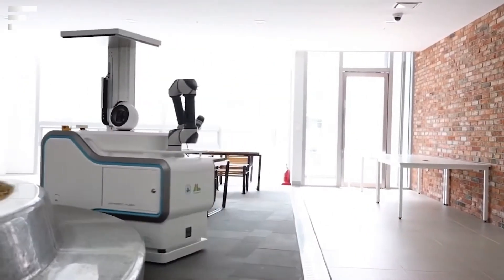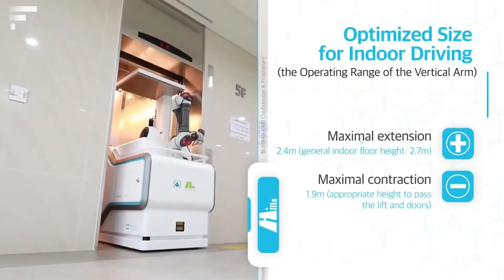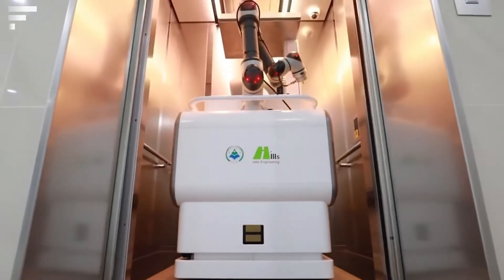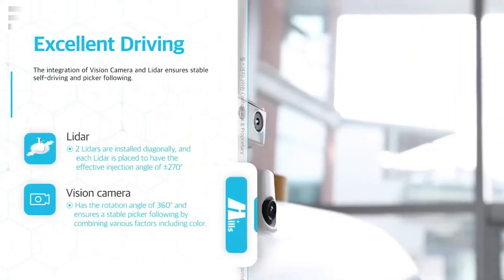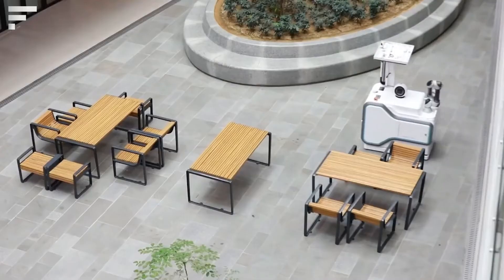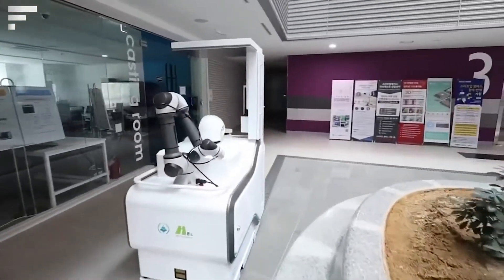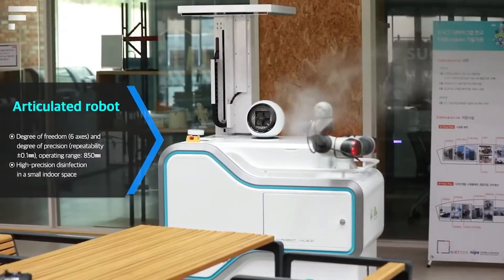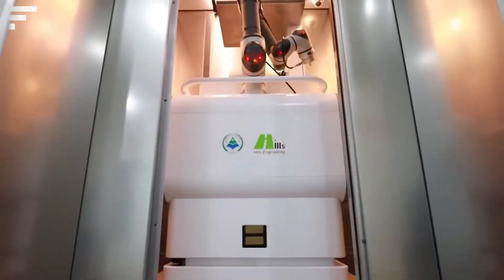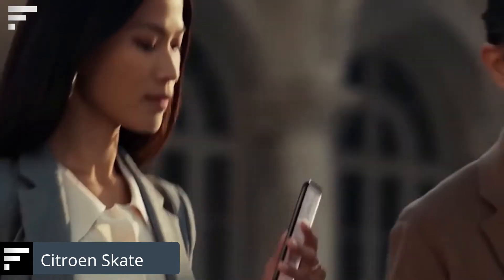Korobit: disinfecting surfaces is now more important than ever, and this Korean development is the answer to increasingly strict measures against viruses. Korobit independently monitors the territory assigned to it, treating all surfaces systematically. There are two operating modes: the first uses an ultraviolet lamp to disinfect ceilings and floors without coming into direct contact with people. In the second mode, Korobit sprays disinfectant using built-in nozzles or a moving arm. The compactness of Korobit allows it to travel down corridors without interfering with people and even fit into elevators.